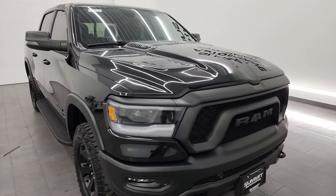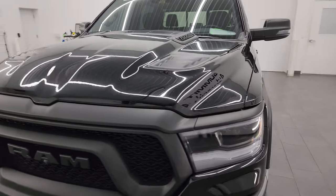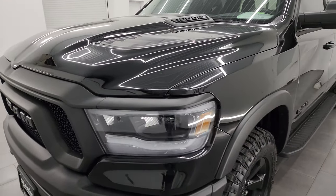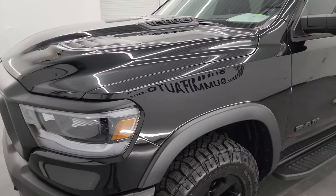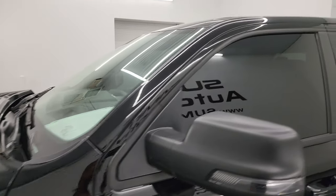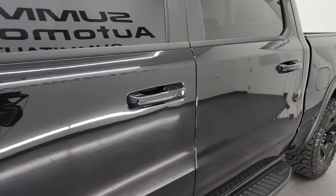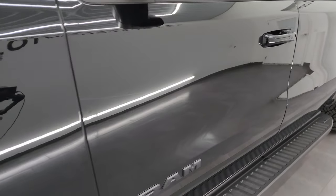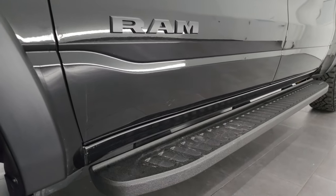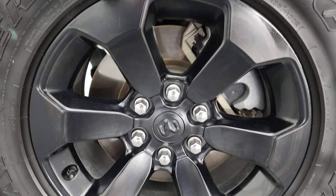I'm going to go all the way around in this video — inside, underneath — start it up, take a look under the hood and go over all the options on this one. It's loaded up and diamond black is the color. I shoot all my videos in 4K and if you like the video you can subscribe to the YouTube channel at youtube.com/SummitAuto. Click the bell notifications and you'll get updates on the videos I do each and every day, as well as having access to one of the largest catalogs of vehicle and light duty truck walk-arounds on YouTube.